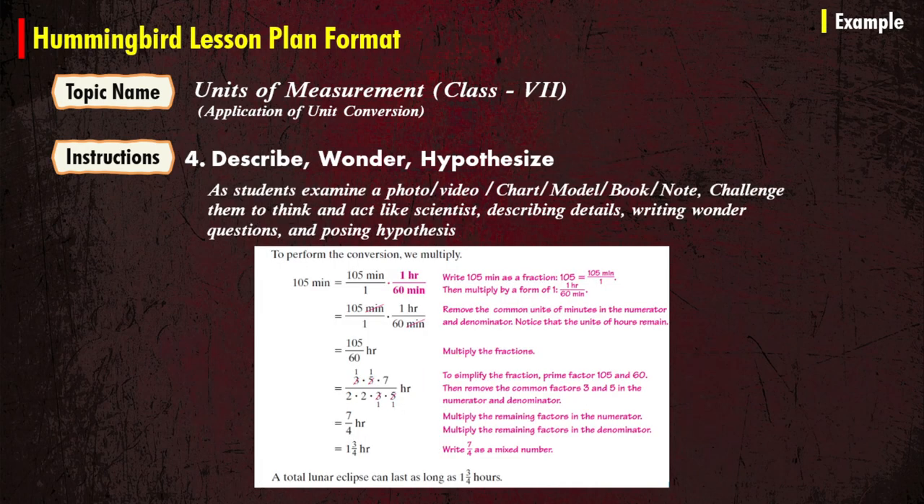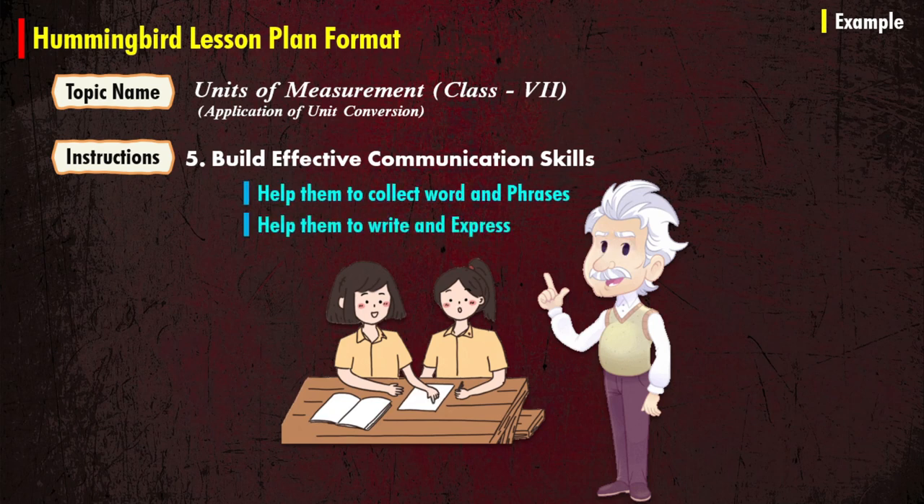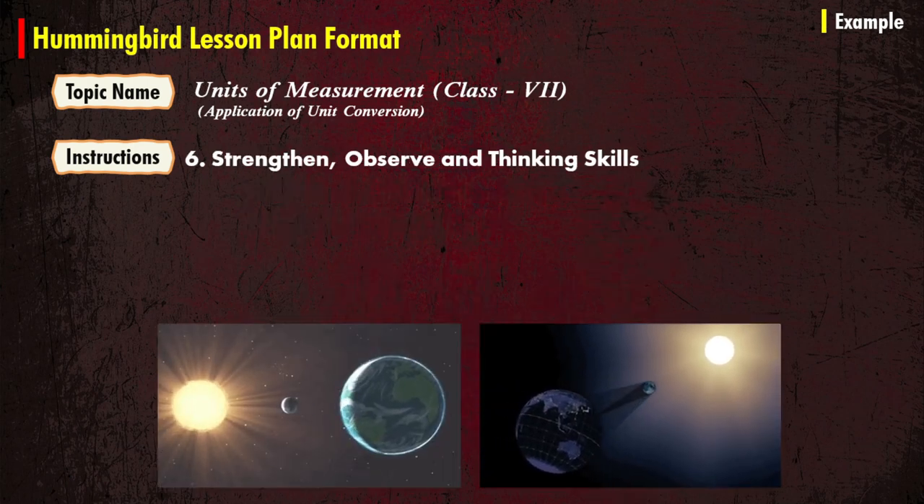Then students will describe, wonder, and hypothesize. As students examine a photo, video, charts, model, book, or notes, challenge them to think and act like scientists — describing details, writing wonder questions, and posing hypotheses. Try to build their effective communication skills and help them collect words and phrases, write, and express. Finally, strengthen, observe, and develop their thinking skills.